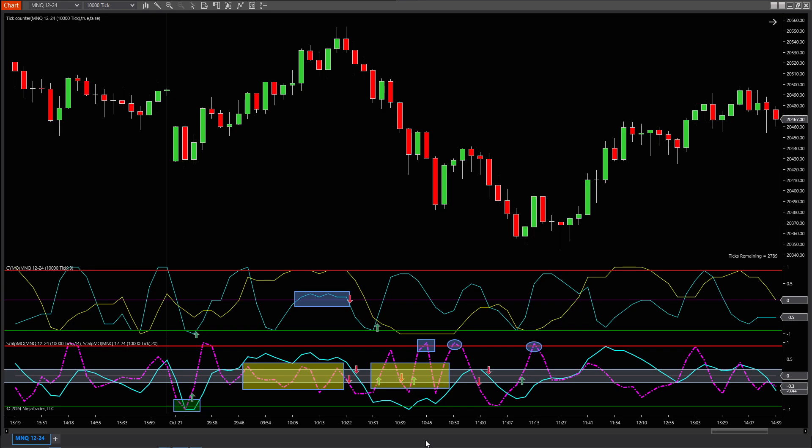Another sneaky move is when the blue wave line is hanging around zero, and the purple line bounces up and down like it can't make up its mind. This, my friends, is a total no-trade zone. I've slapped some yellow boxes on the chart so you can see what I'm talking about. These are weak setups just waiting to drain your account.